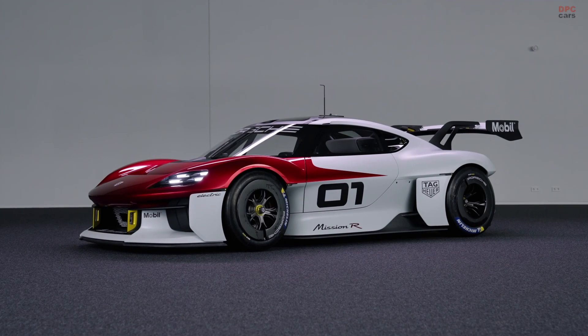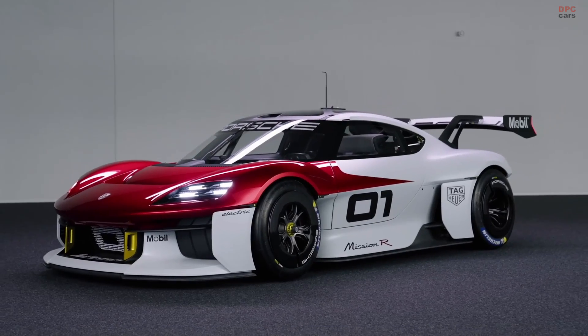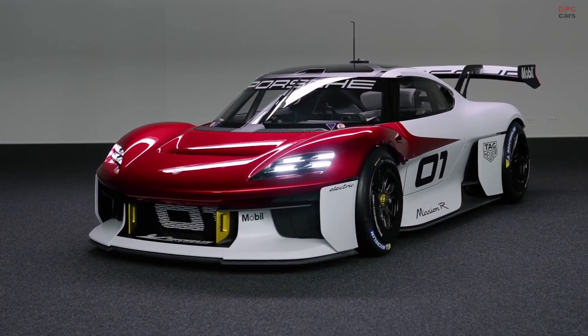All electric, high performance and efficient. This is the new Mission R. This concept embodies everything that Porsche is: performance, design and sustainability.